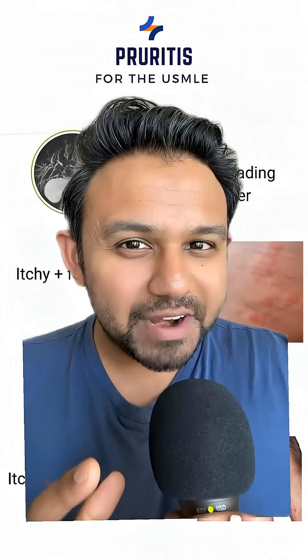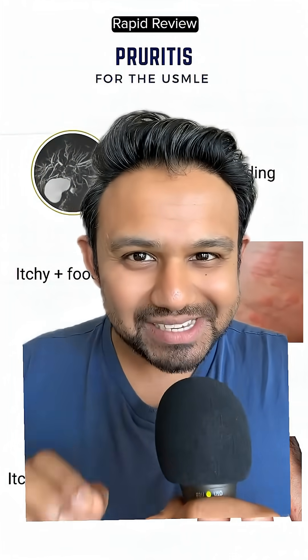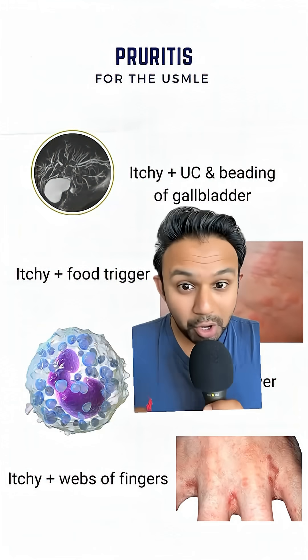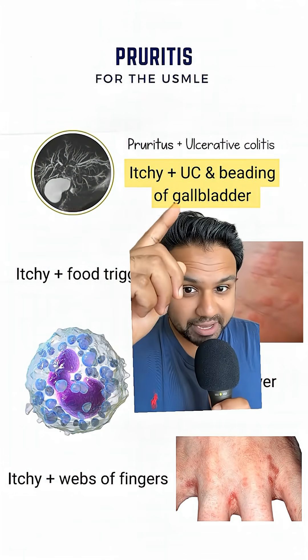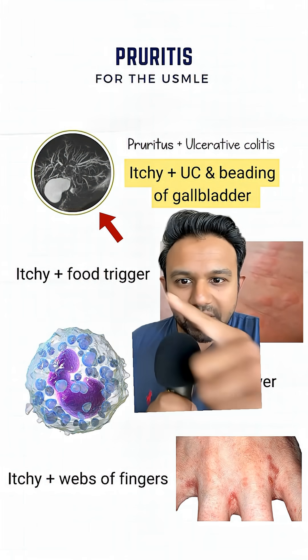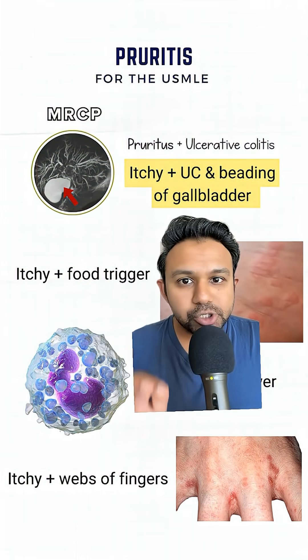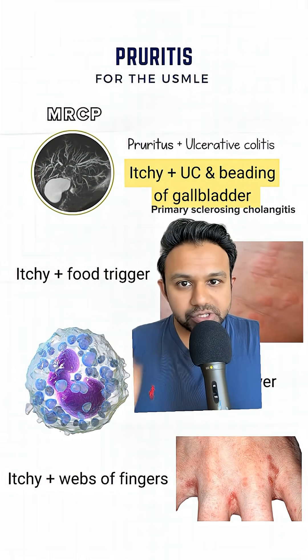The USMLE loves to test various vignettes related to pruritus. Let's go through the highest yield diseases that present with itchiness. Pruritus plus ulcerative colitis — if the patient on the NBME vignette has a slight elevation in alkaline phosphatase, you get an MRCP and you see beading of the biliary tree, you should be thinking of primary sclerosing cholangitis.